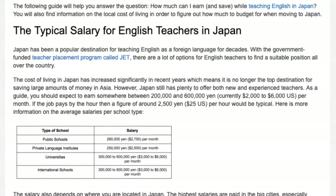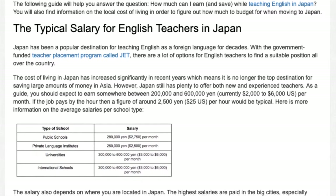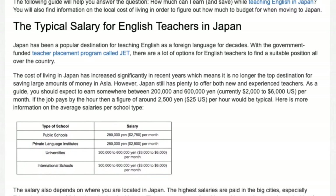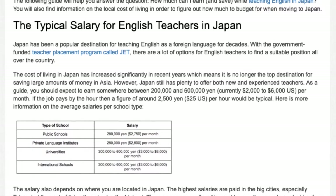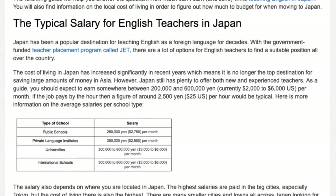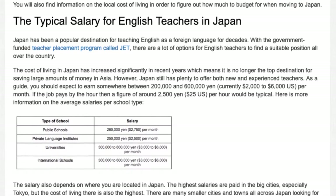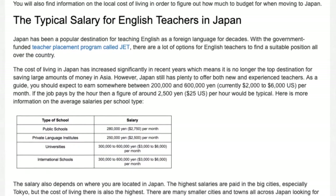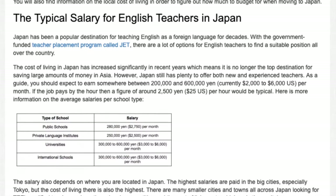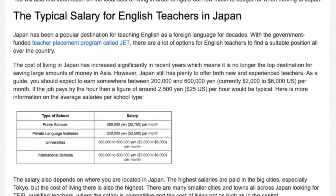The cost of living in Japan has increased significantly in recent years, which means it is no longer the top destination for saving large amounts of money in Asia. However, Japan still has plenty to offer both new and experienced teachers. As a guide, you should expect to earn somewhere between 200,000 and 600,000 yen — currently $2,000 to $6,000 US per month. If the job pays by the hour, a figure of around 2,500 yen ($25 US per hour) would be typical.